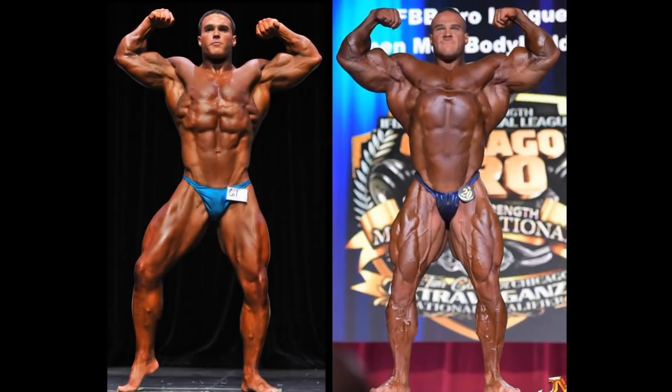What a difference, guys. The first picture, of course, is 2013 — this is him at the NPC Eastern USA Championships. And what a difference. The other picture, of course, is the Chicago Pro, 2020.